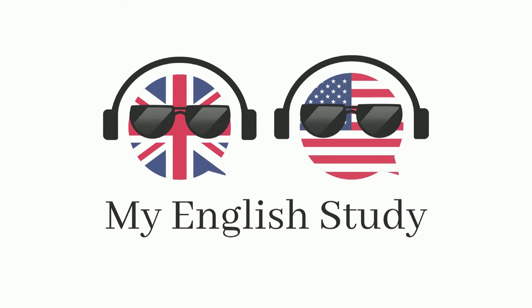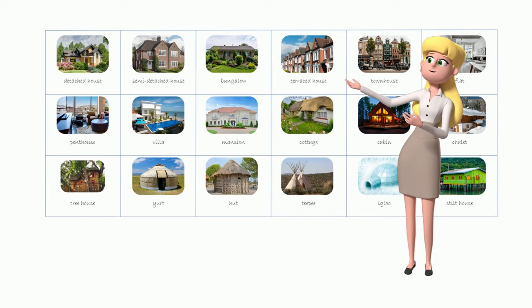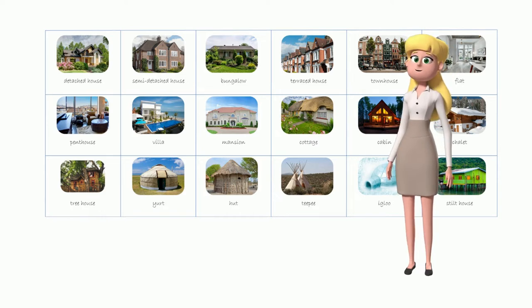Practice often to remember all words better. The more you practice, the better you will become. Today you will learn 18 words describing different types of houses. Let's start.